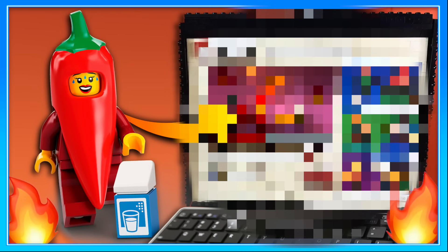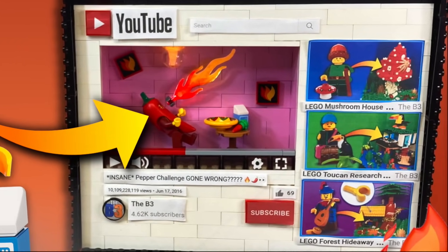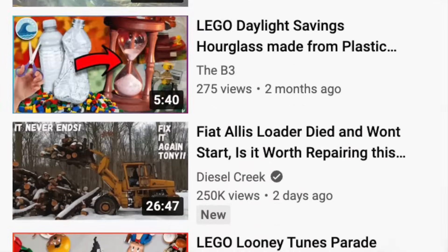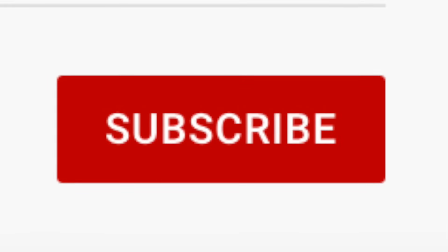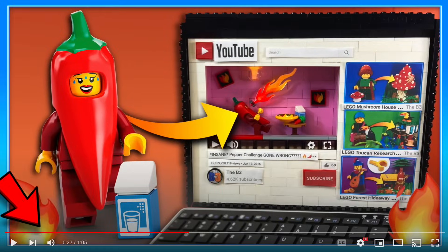I'm not sure why I always blur the final result here — you all saw the thumbnail. We're building a YouTube desktop page. I want it to include all of the major parts, like the logo, recommended feed, title, channel, definitely the subscribe button — we can't do without that one — and of course the video itself, including the little scrub bar on the bottom.